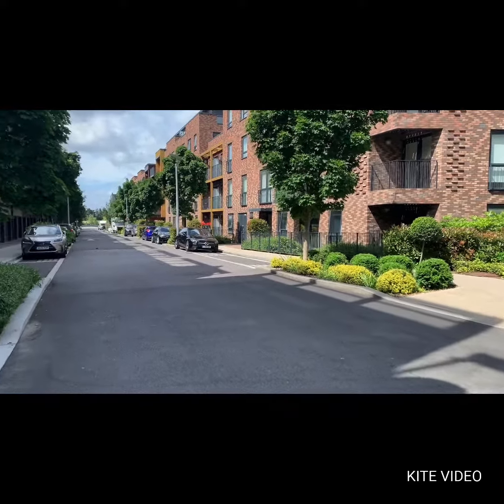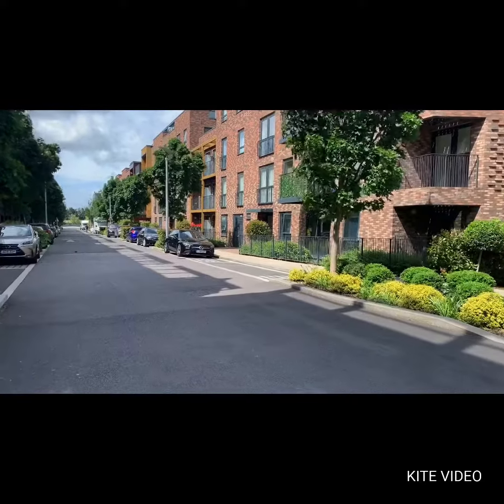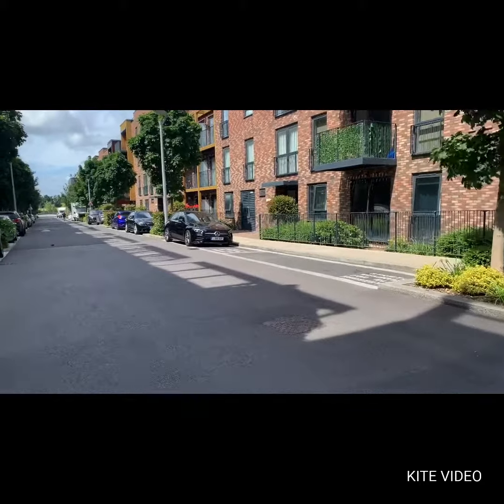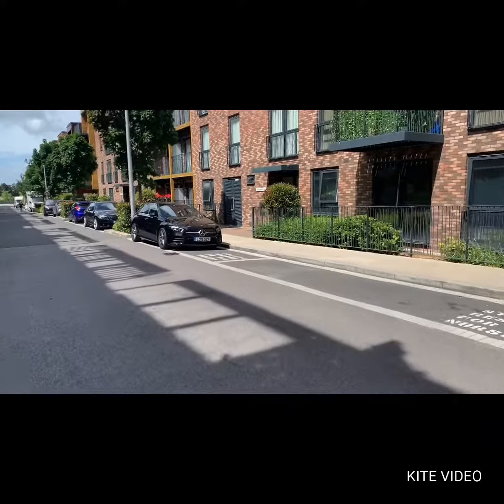Good morning, welcome to Stanmore Place. My name is Neil from Stones Residential. Today I'm going to be introducing to you this very nice one-bedroom apartment located in Clement Court. It has private parking and a private balcony. Let's go inside and have a look around.